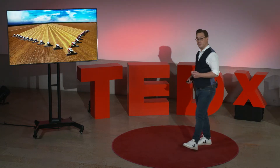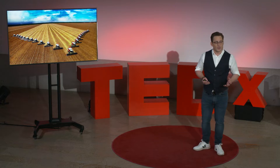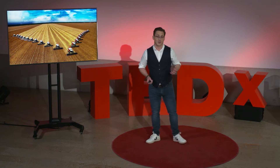To feed that many people, our agriculture needs to be 60 to 70% more productive than today. What if I were to tell you that we could learn everything there is to know to solve the world food shortage problem from cannabis breeding?